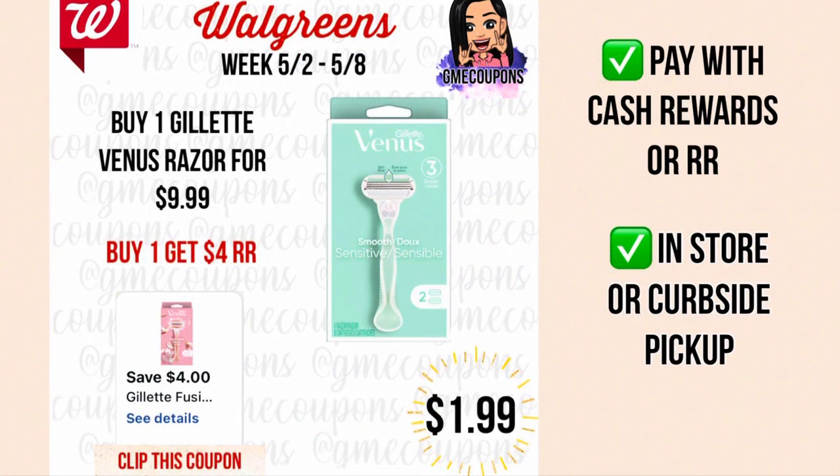When you buy one Gillette Venus razor for $9.99, we have a four dollar off of one digital coupon making your total just $5.99 out of pocket. You can pay with cash rewards or register rewards to lower your out of pocket. You'll then get back a four dollar register reward making your total just $1.99, and you can do this in store or for curbside pickup.